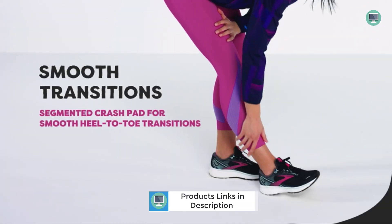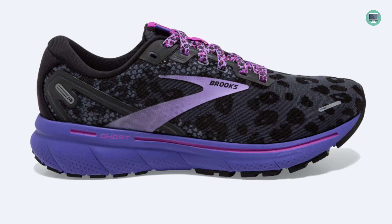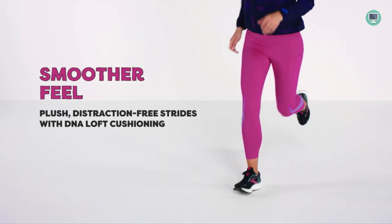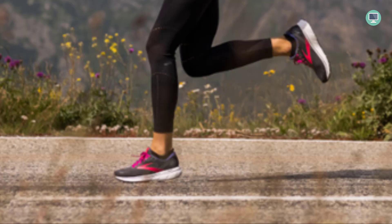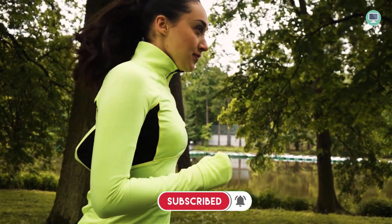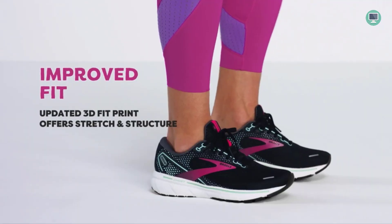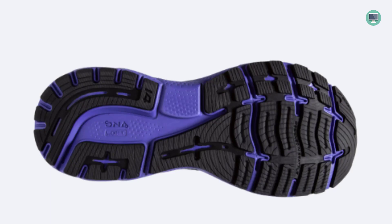This running shoe has a rubber sole, which is important for several reasons. First, it provides traction and grip, which is essential when running or working out. Second, it helps to absorb shock and protect your feet from impacts. Third, it helps to keep your feet cool and dry by allowing sweat and moisture to escape. The Ghost 14 is a neutral running shoe, meaning it does not provide extra support for any specific foot type, making it a good choice for people with healthy feet or those new to running.